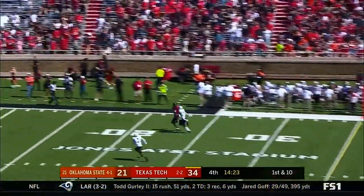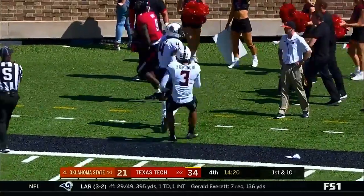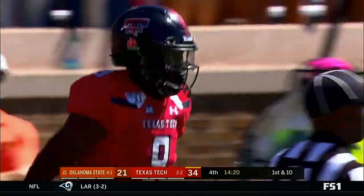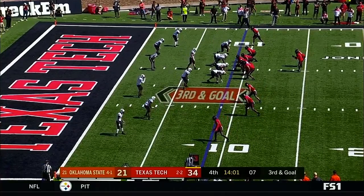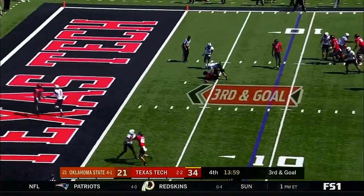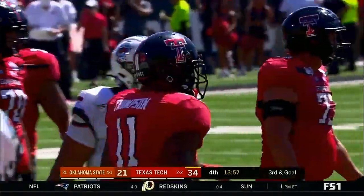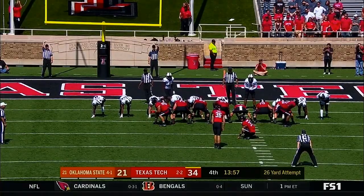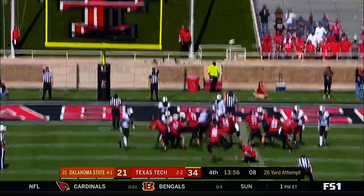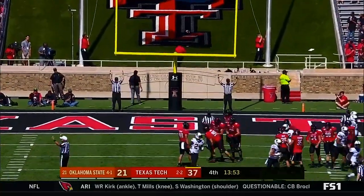Duffy again going deep, looking for T.J. — and got him. It's a catch for Tech, trying to capitalize off the turnover. Pressure coming as well — and incomplete. This is from 26 yards out — it's good.